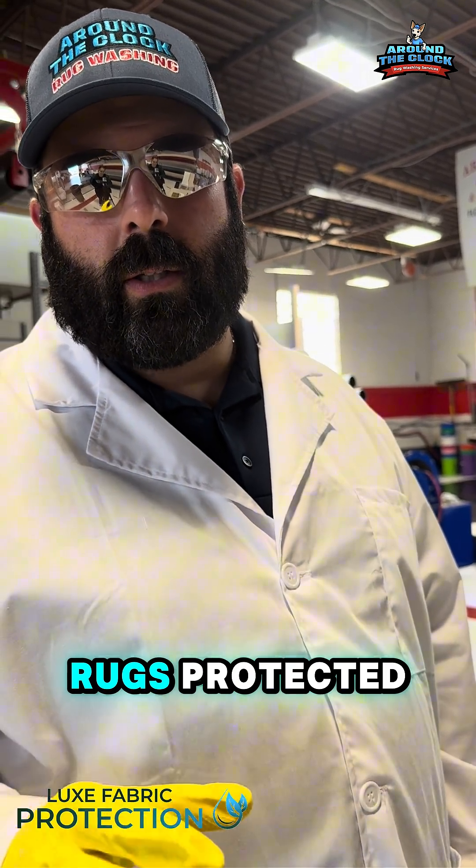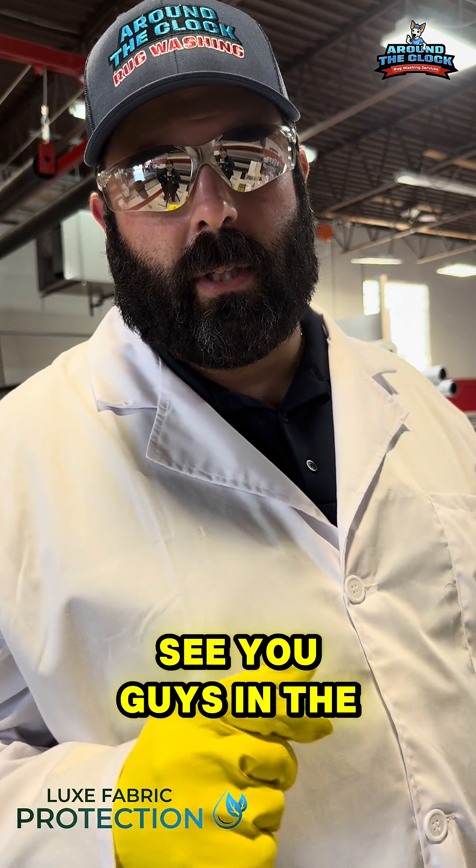If you'd like your fabrics and rugs protected, give us a call. Talk dirty to us. See you guys in the next video.